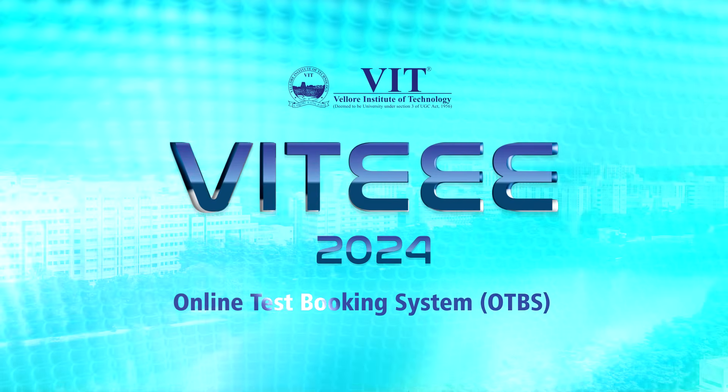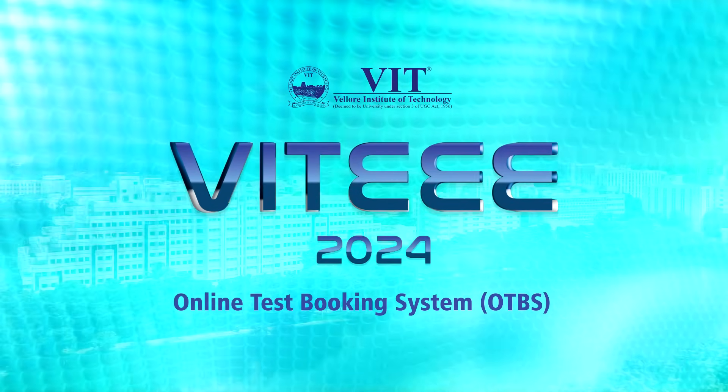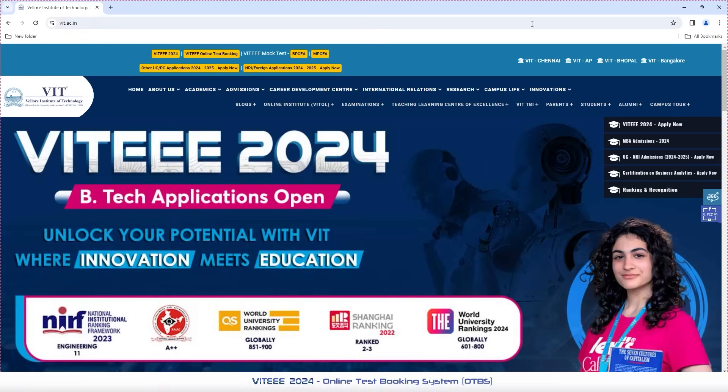Welcome to VIT Institute of Technology VT2024 Online Test Booking System. This video will help you understand the OTBS system and how to book your slot for VT2024. VIT OTBS is designed to offer an aspirant a suitable platform to choose your required date, time and slot for VT in a smooth manner, ensuring your selections at every step. Please be aware that any changes after a booking will not be considered.